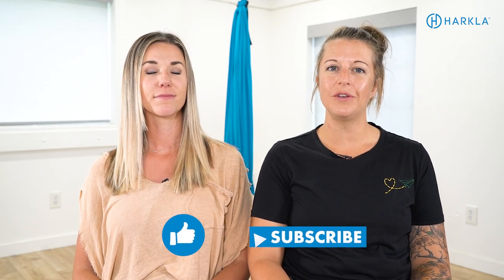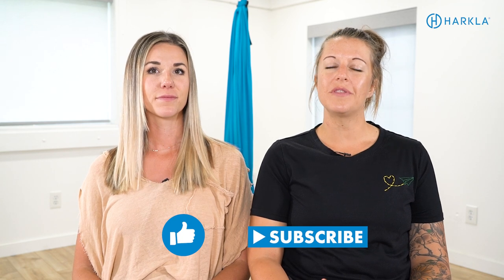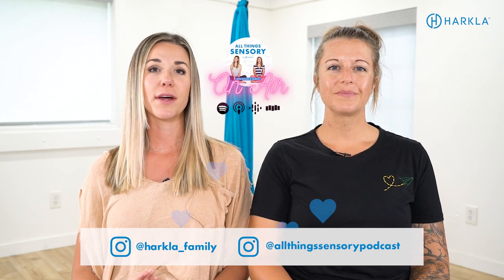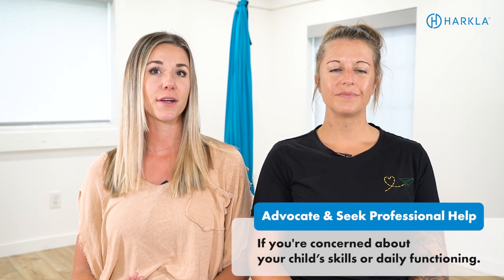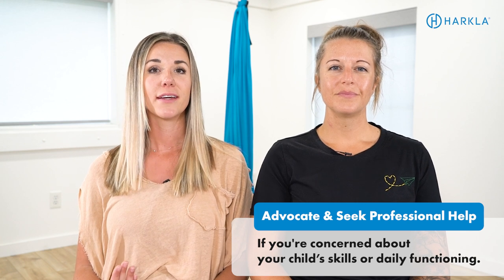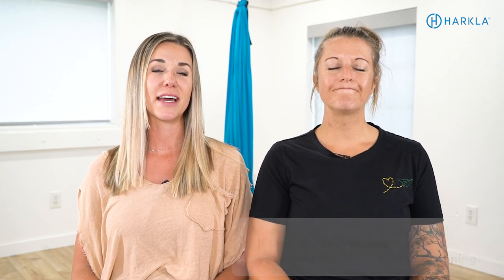If you enjoyed this video, make sure you like it, leave us a comment, share it with a friend, and subscribe to our YouTube channel. If you have any concerns about your child's ability to read and write, first and foremost bring that up with your pediatrician. Make sure you advocate for an occupational therapy evaluation, and maybe go see a developmental optometrist to check these underlying skills and make sure they are not impacting your child. With that, we'll plan on chatting with you next week.